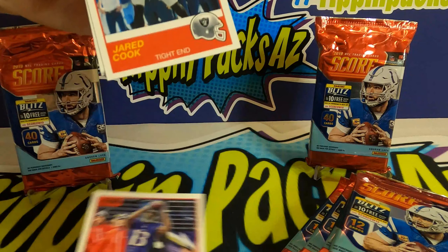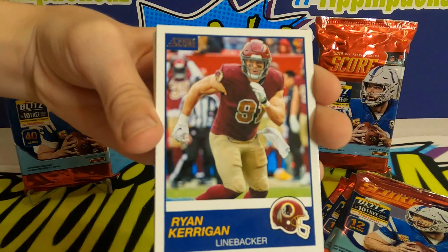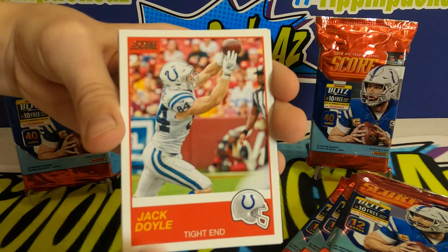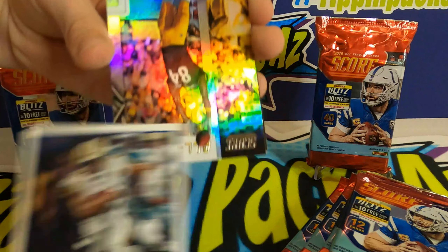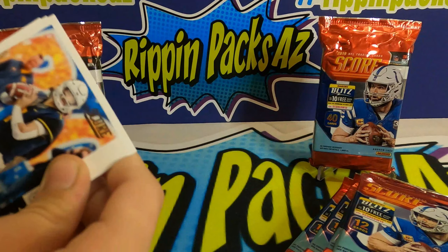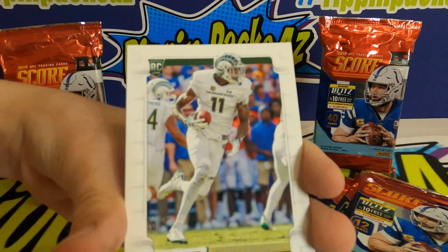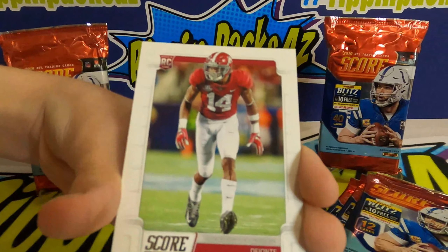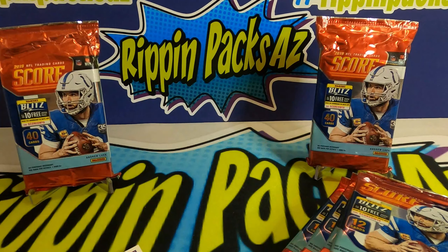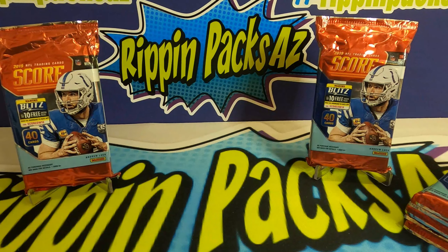Alright, first retail pack: John Brown, Jared Cook, Tyler Eifert, Ryan Carrigan, John Bostic, Jack Doyle, Traquan Smith. Got an All-Hands Team Antonio Brown, an NFL Draft Will Greer, a Preston Williams rookie card, a Deontay Thompson rookie card, and a Noah Font — Connor, where did Noah Font end up? He ended up with the Denver Broncos.